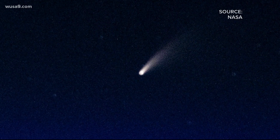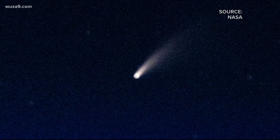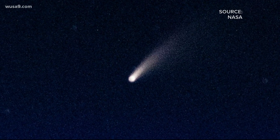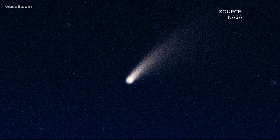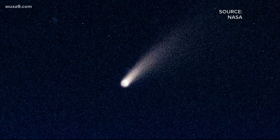So what's making this comet so bright? Massero says comets are typically a mix of ice and dust, and as a comet gets close to the sun — like NEOWISE is right now — the comet begins to melt and turn into a gas. He says that's what's creating NEOWISE's stunning tail.